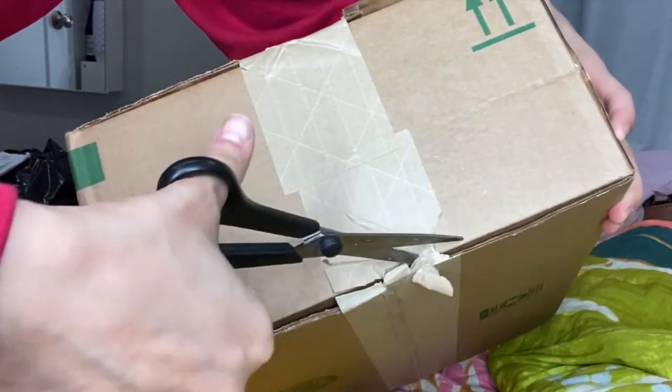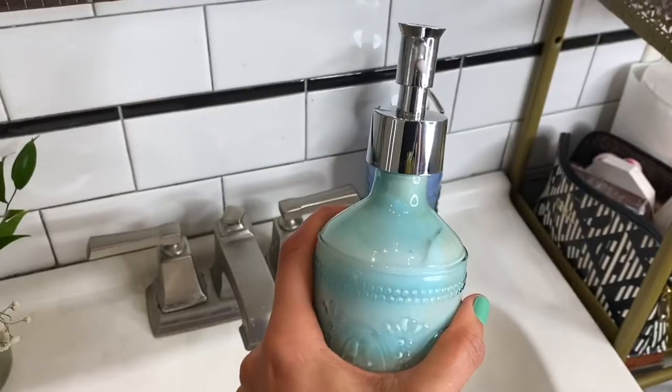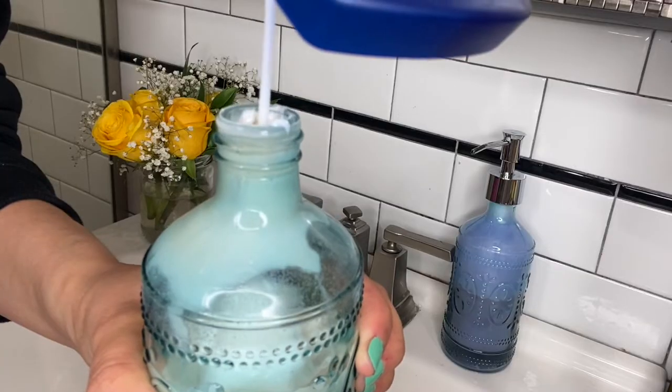The luxury bathroom accessory set has the most beautiful design. It's made with durable, quality materials. It makes my bathroom look so stunning and organized. These 12-ounce glass soap and lotion dispenser bottles come in a set of two.